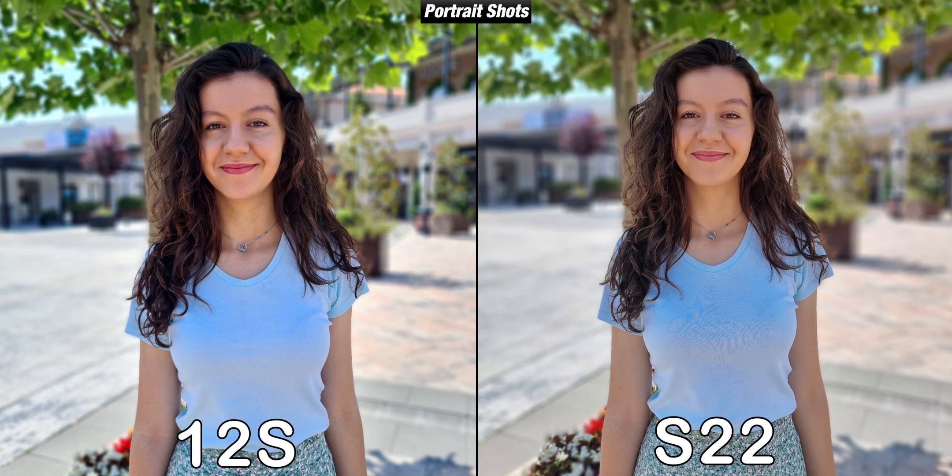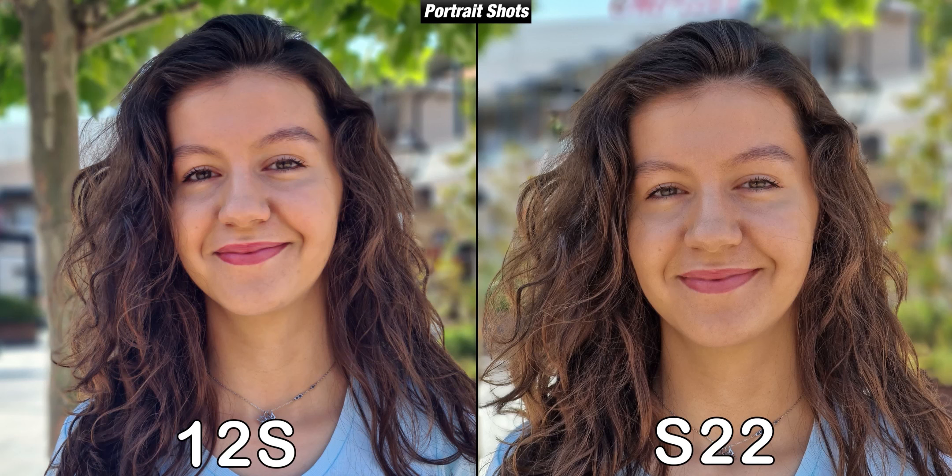Both devices take portrait shots with their main cameras, and both are really good at it — doing an excellent job with edge detection with a sharp face in both pictures. The S22 can also take portraits with its telephoto camera, while the 12s doesn't allow zooming in while taking portraits. Cropping the Xiaomi image to match the S22's framing, you can see the 12s isn't as sharp as Samsung, and the hair color is more accurate on the S22 while it appears a little darker on the Xiaomi.